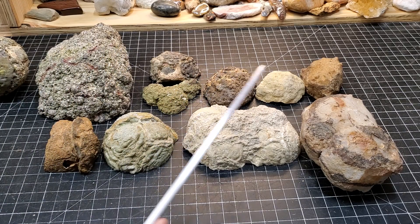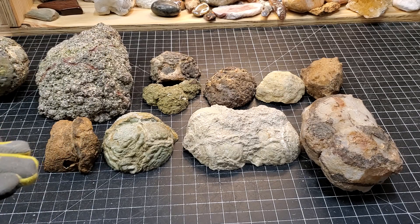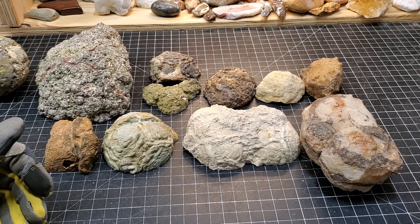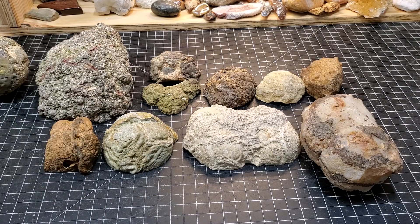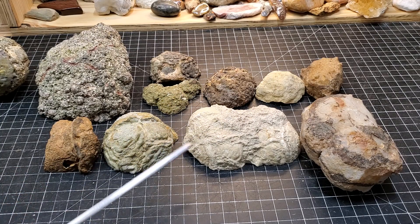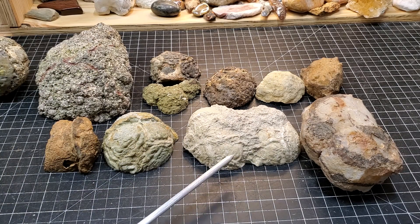On the table here we have thunder eggs, geodes, and nodules, and they all refer to very different things. But by looking at the outsides we can determine what is what. That's why it's important for you to know what metamorphic, igneous, and sedimentary rocks are, how they're formed, and to be able to identify some of them — like the difference between basalt and rhyolite, two very different looking igneous volcanic rocks.